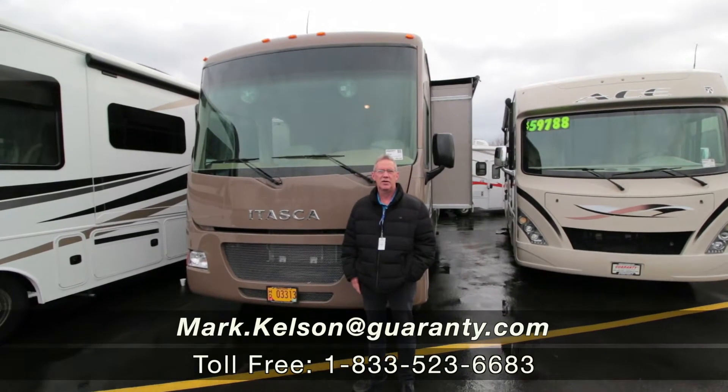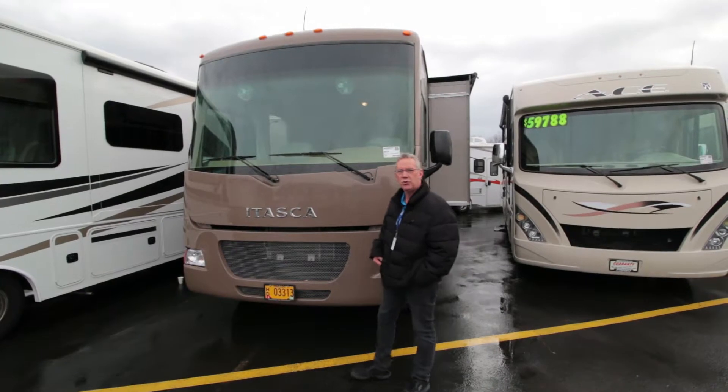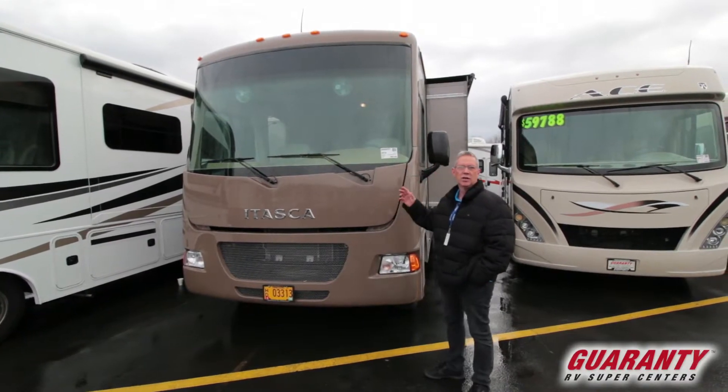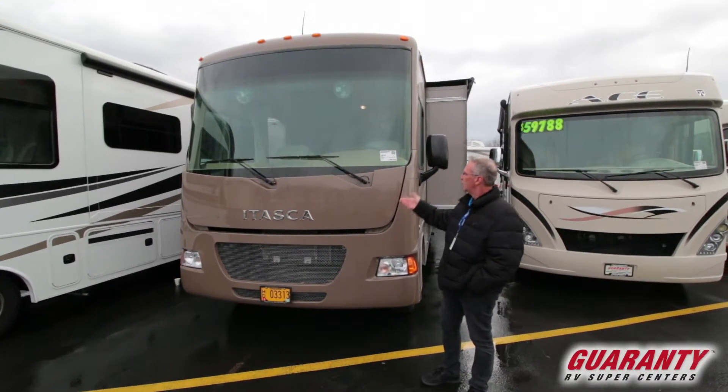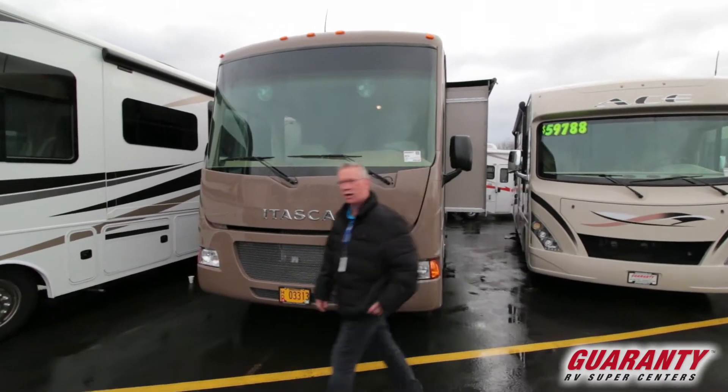Hello America, Mark Kelson here today in beautiful Junction City, Oregon at Guaranty RV to present to you this 2014 27N Itasca. Beautiful short coach, let's go inside and see what the floor plan has to offer.